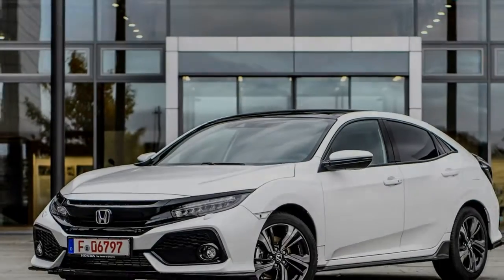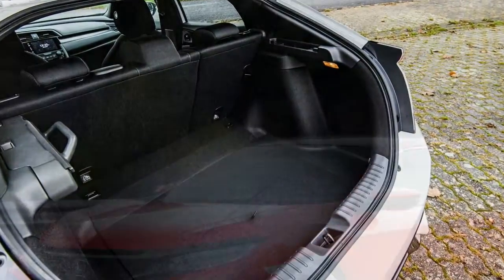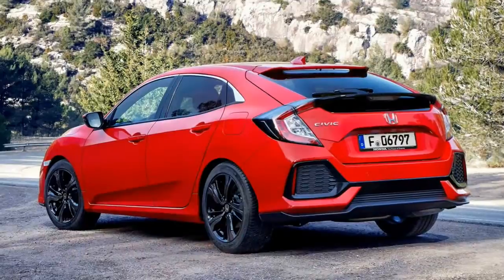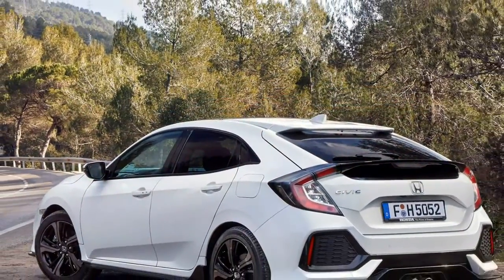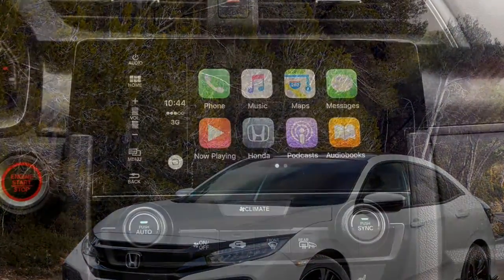The British-spec Honda Civic is now in its 10th generation, and this time around it looks a whole lot more conventional than before. It's enjoyed the largest single model development program in Honda's history, and unlike previous incarnations, it will be sold in essentially the same form around the globe.